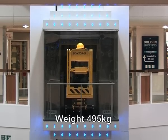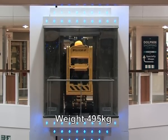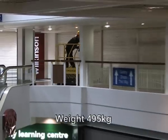Weighing in at only 495 kilos, it can be transported in passenger lifts and on mezzanine floors where low point loading is critical.